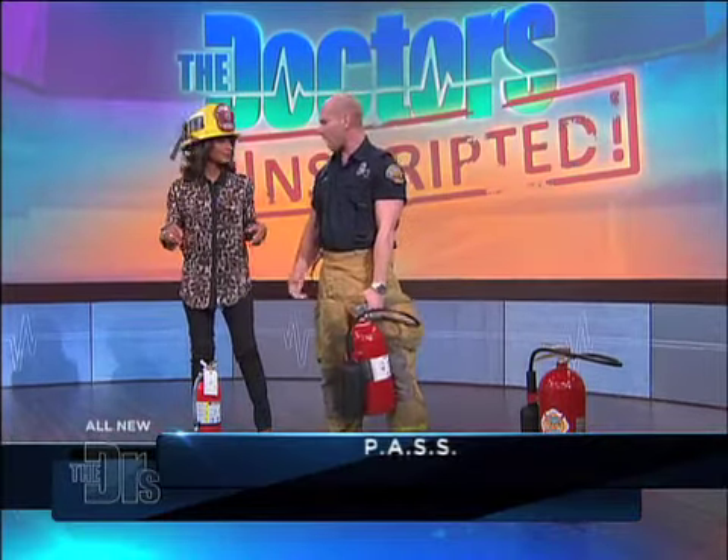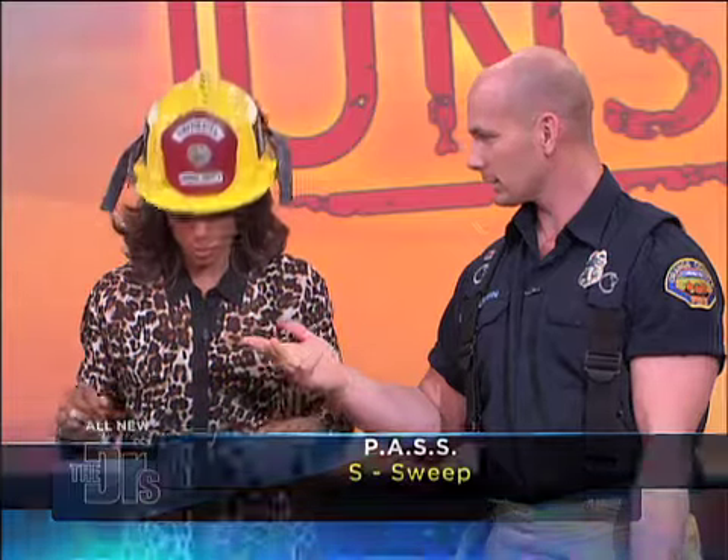We're going to go over the acronym PASS. PASS: Pull, Aim, Squeeze, Sweep. Got it? Pull, Aim, Squeeze, Sweep.